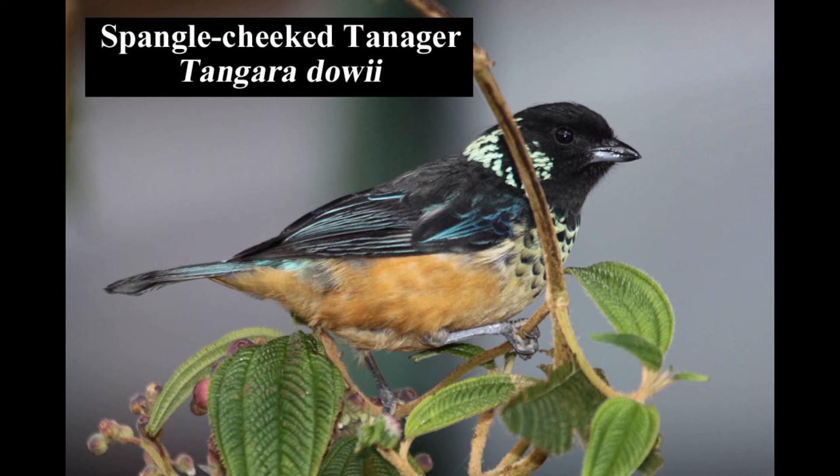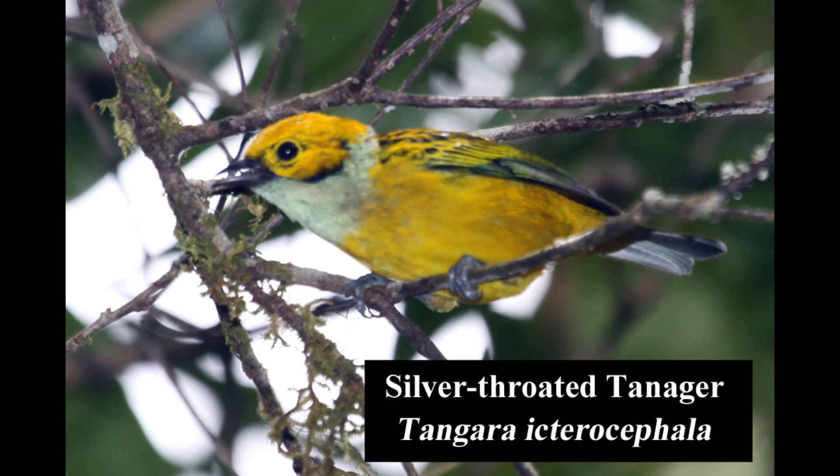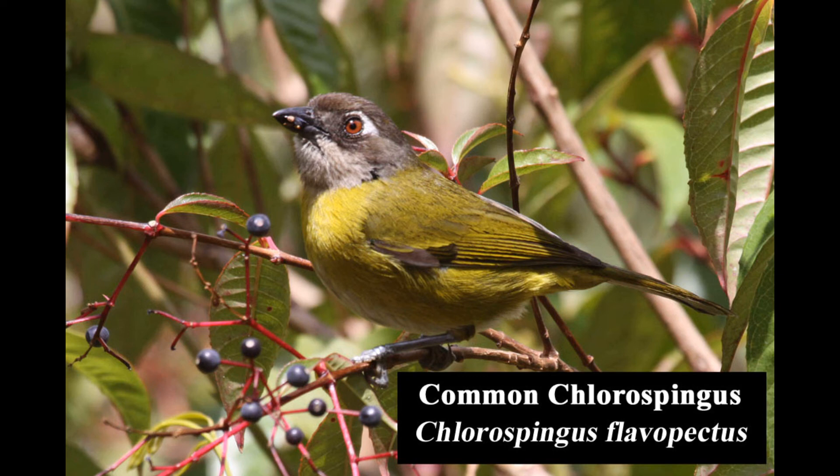The multicolored spangled-cheeked tanager is fairly common in montane forests and forest edges. Formerly known as the common bush tanager, the common chlorospingus is very common in humid evergreen and pine-oak evergreen forests.